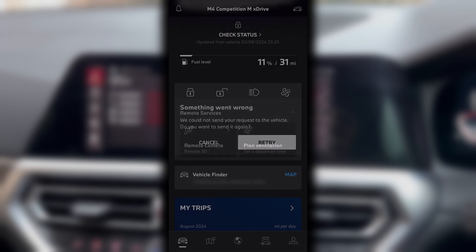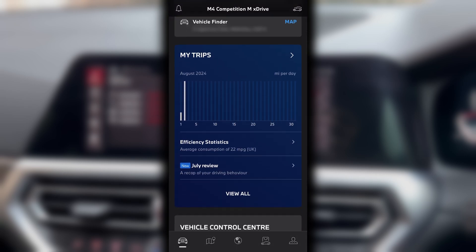Considering I'm checking at the end of August and have been using the car nearly every day, the trip data is almost empty. I tried signing out of the app and logging back in again but this didn't fix the issue.